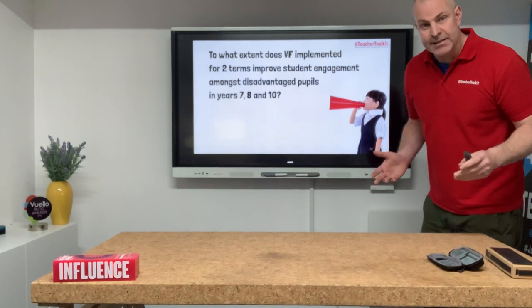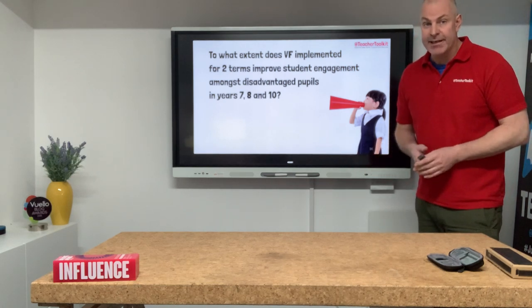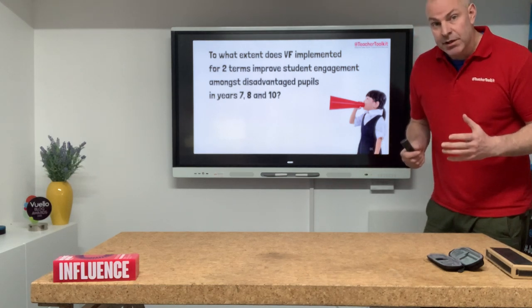Marking! It drives teachers crazy in schools all across the world. Now remote teaching, remote learning and assessment could even be a bigger problem.